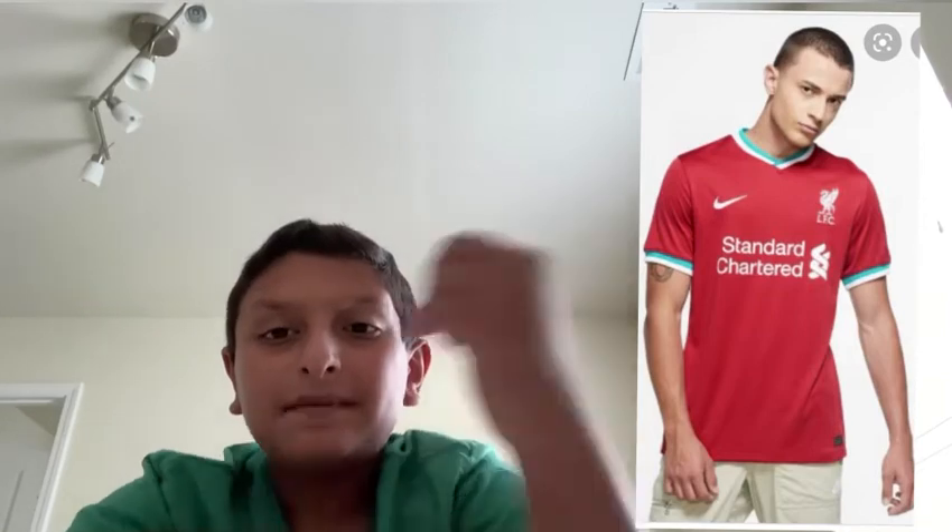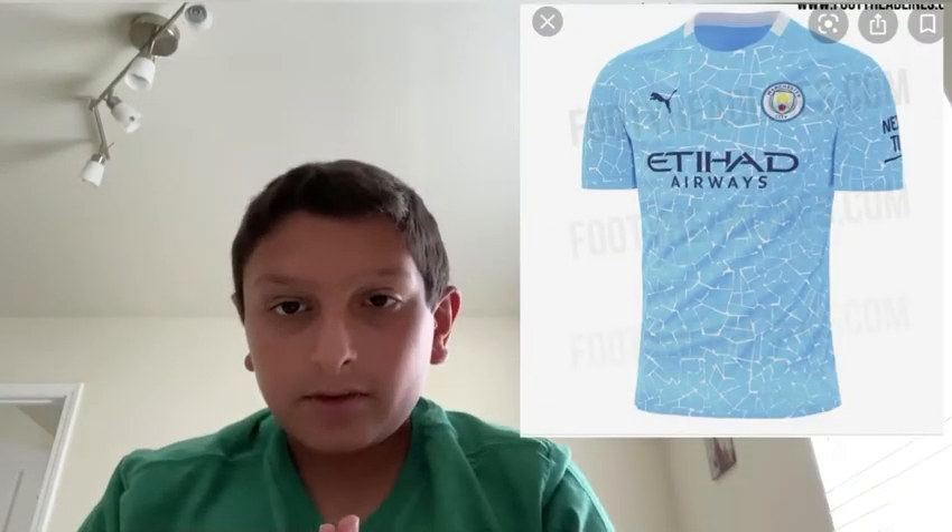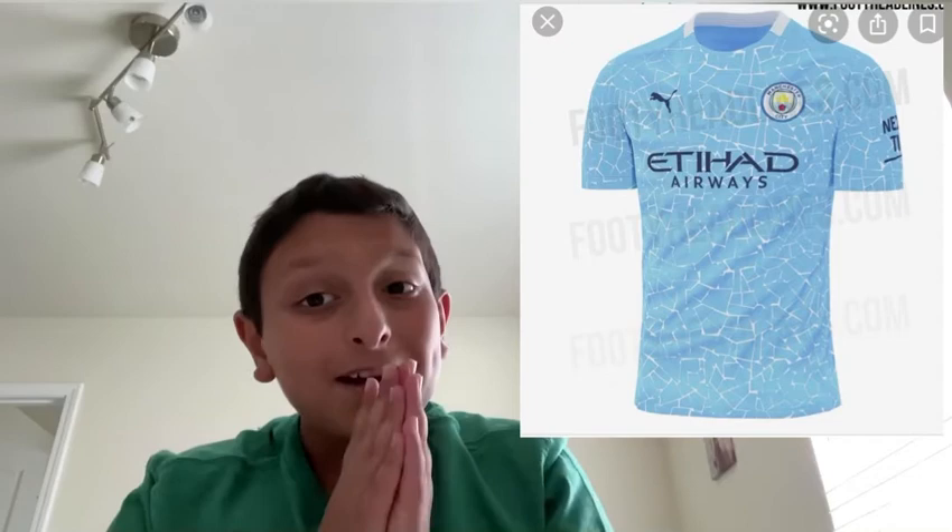Okay, next is Liverpool. Liverpool looks really nice — I love it, especially with the Nike branding. It's not the best for the Premier League champions though. Instead of that green on the collar, I would have liked something gold or yellow — that would have been really nice. I know they were trying to match their logo, but I would give them a B plus.